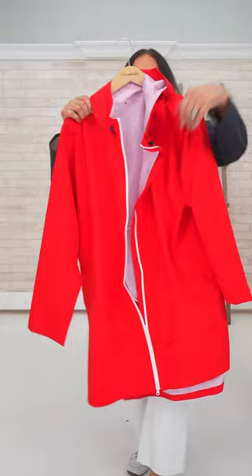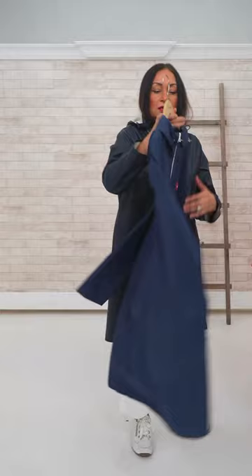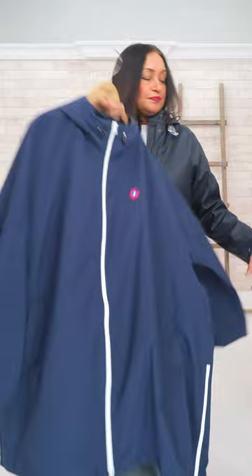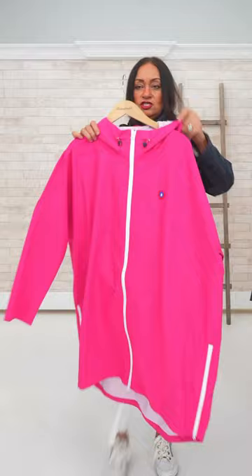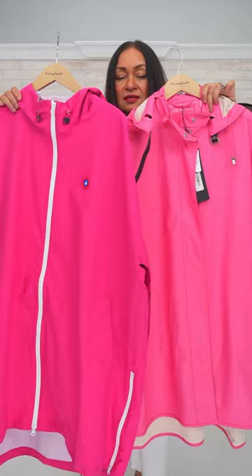These are the Flotte: very lightweight, 100% waterproof, durable, recycled, made with recyclable water bottles. This is the rouge. You can compare the navies — the Flotte navy is a bit brighter. And these two pinks you can compare — that one's a bit lighter but they're both beautiful pinks.